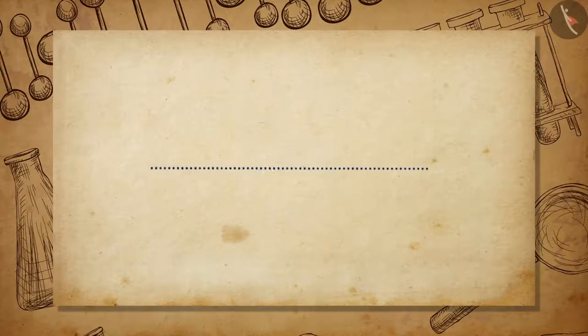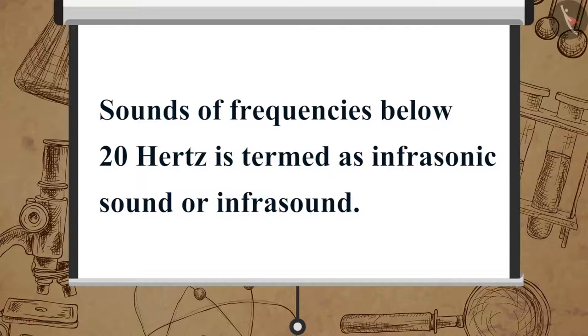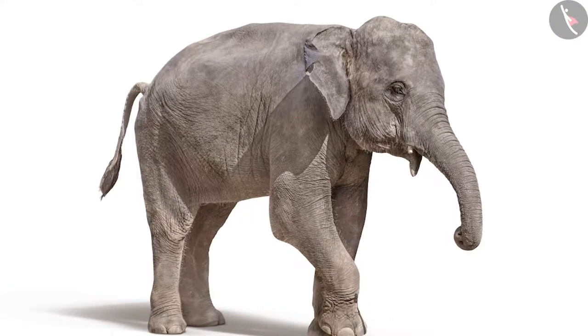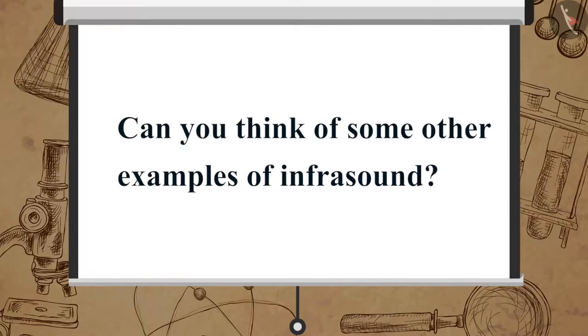Now let us learn about the low range of sound which is not audible to human beings. Sounds of frequencies below 20 Hz are termed as infrasonic sound or infrasound. Elephants also produce sound in the infrasound range. Can you think of some other examples of infrasound?